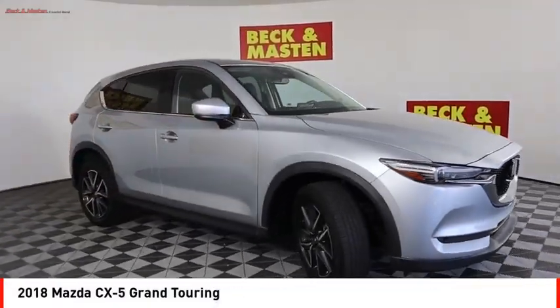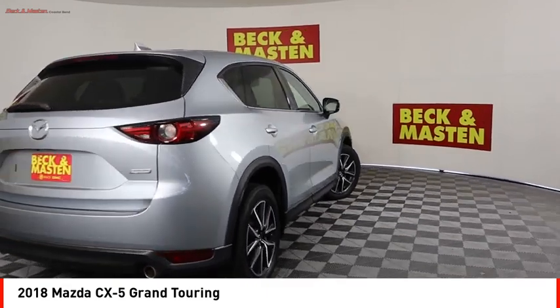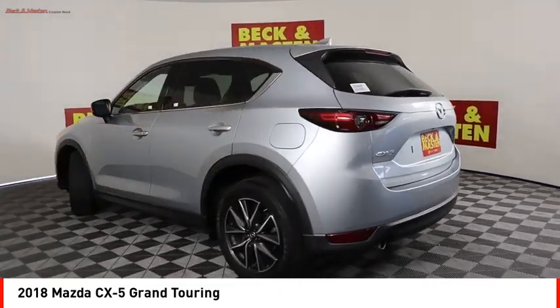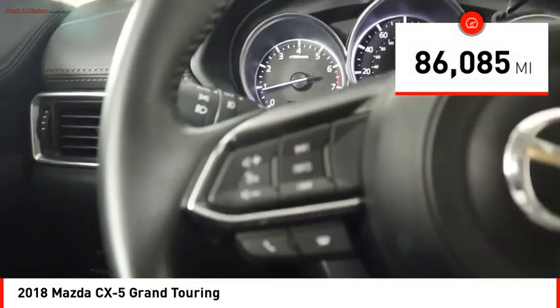Stop by and take a look at the 2018 CX-5, with its fuel-efficient engine, engaging driving experience, and daring styling. The Mazda CX-5 is a good choice for those seeking a sporty yet thrifty crossover SUV.